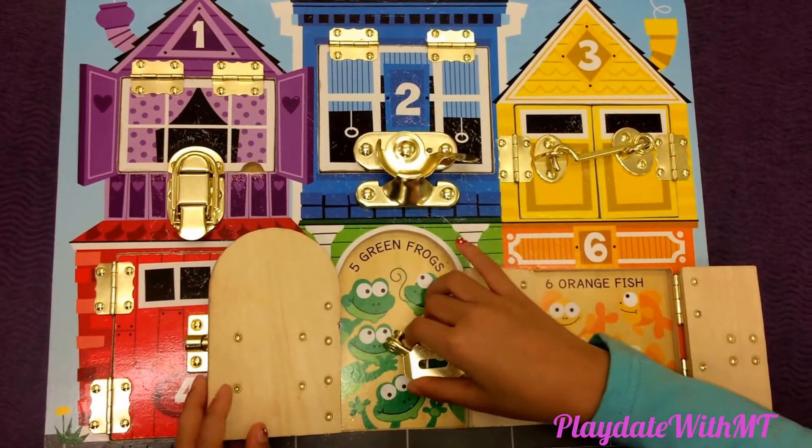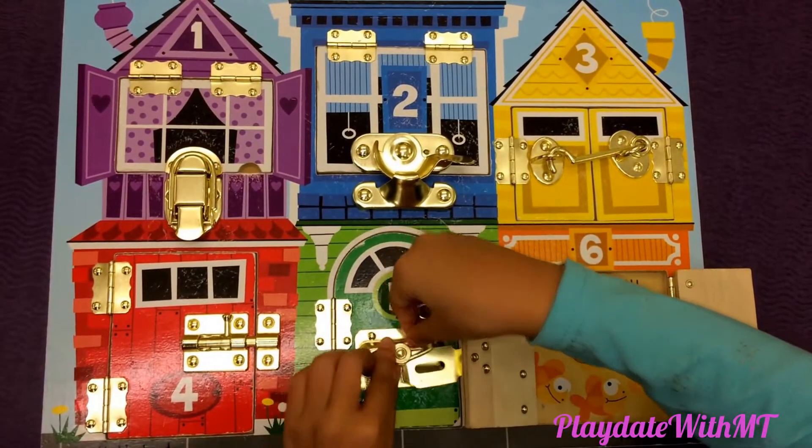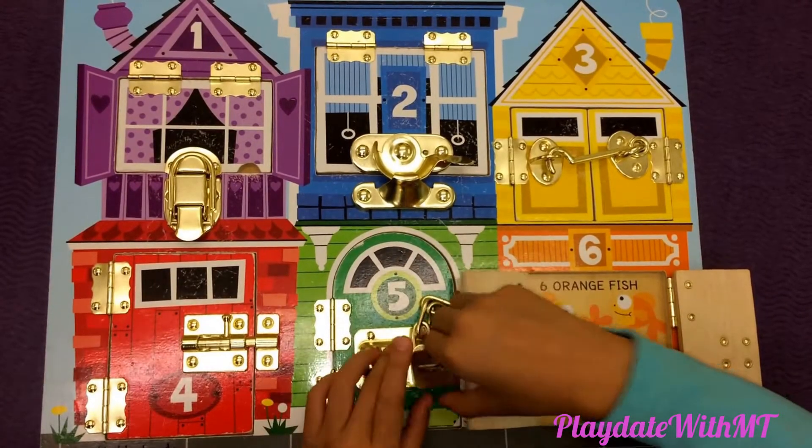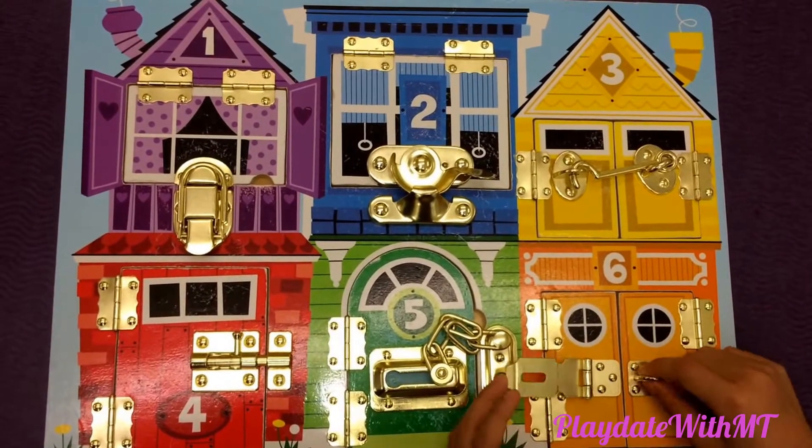Close latches number five, it's a green house. Close latches number six, it's an orange house.